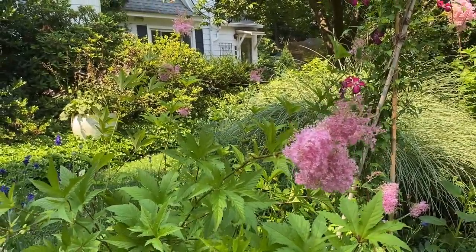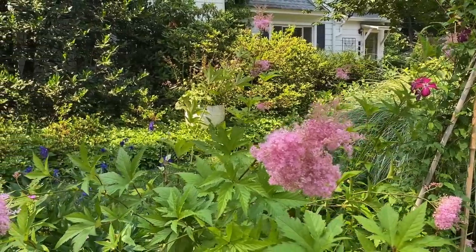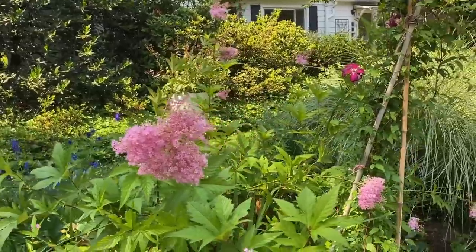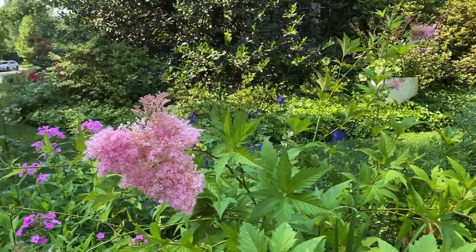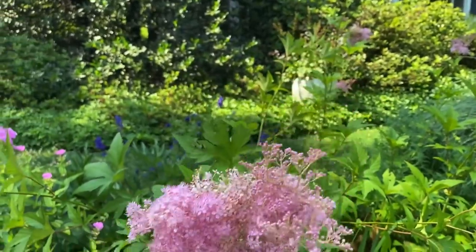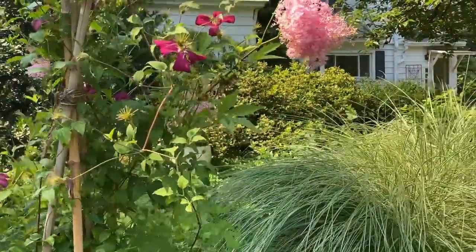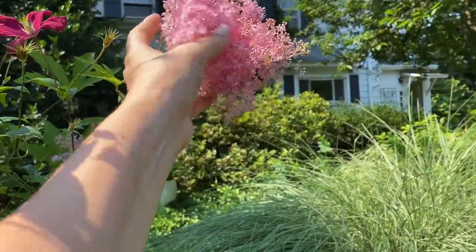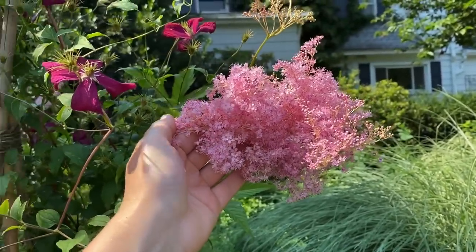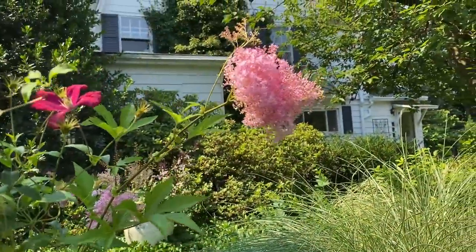If you have an area you want to cover, especially a wet area, filipendula will help you out. But you cannot plant it with plants that are a little bit more mild-mannered because it will take over. I control this plant once a year in the spring — I cut about a third of it and throw it away. I just love the flowers, they're so pretty. It's down from our storm last night but it usually stands at about over six feet tall with absolutely gorgeous blooms.